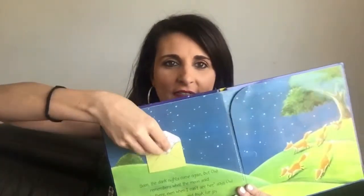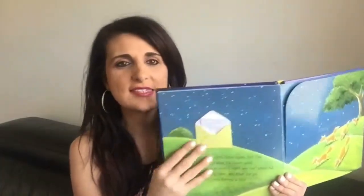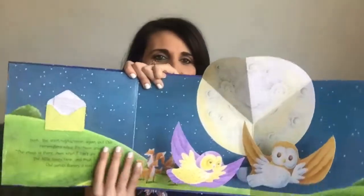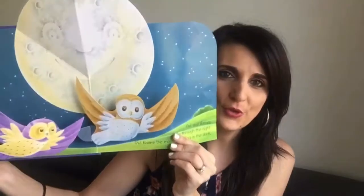At the end there's a little envelope you can pull out — a letter to the owl saying yes, I do want to go flying through the night, let's do it tonight. The last page opens up to show the two little friends flying through the sky with the moon behind them. It's a really cute, interactive book and definitely a winner and a favourite in our household.